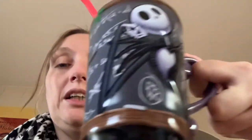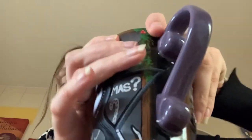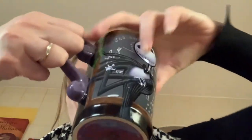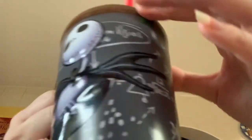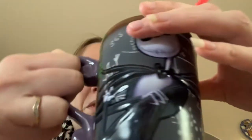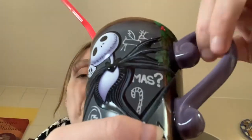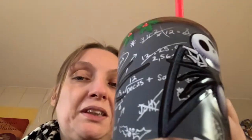Hi guys, Princess Honeypot here again. I've got my tea — I have a long day, blood tests and all sorts today. This is the one that changes color: it starts off plain and then when you put the water in it turns into the colors from Nightmare Before Christmas, when he tries to describe it all. I'm just going to have a little swig of that.